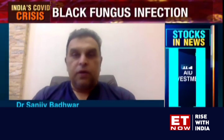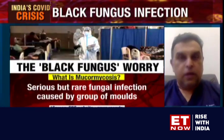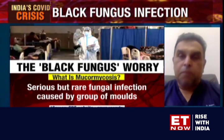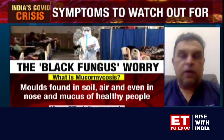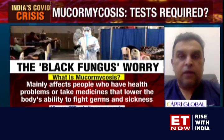The very word 'black fungus' is worrying a lot of people all over the country. They've battled COVID, come out of it, and here's something new. So it's very important to highlight the symptoms of this fungal disease. Anyone who has recovered from COVID should watch out for headache, facial pain, pain around the eyes, swelling of the eyes, redness of the eyes, a steady loss of vision, and sometimes restricted mobility of the eyes.